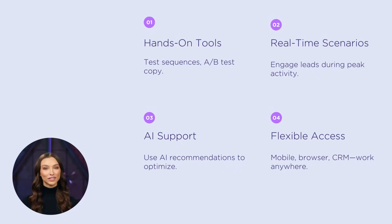Apollo's built to support your strategy, offering real-time insights, automated sequences, and flexible tools that match your workflow. Whether you're starting fresh or refining what works, it adapts to you.